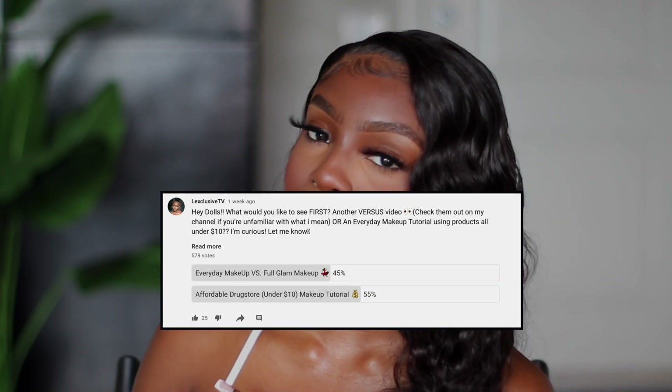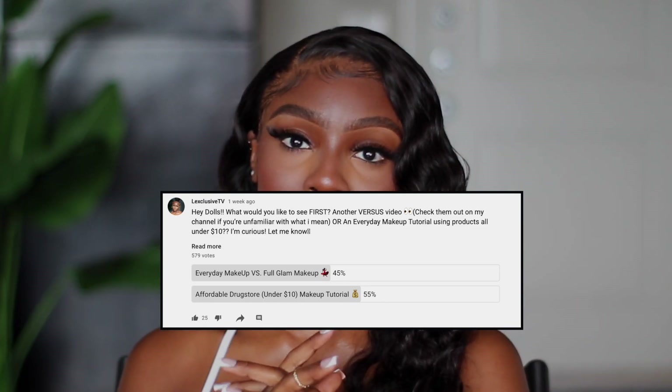I asked you guys in the community section what you'd like to see first, and you guys decided to go for a drugstore makeup routine. Originally I wanted this entire routine to be under ten dollars, but maybe with this economy and the way things are set up, I'm sorry — you're gonna have to spend a little bit more.